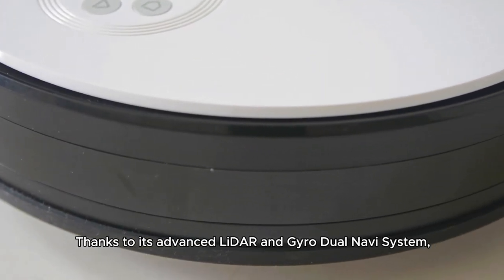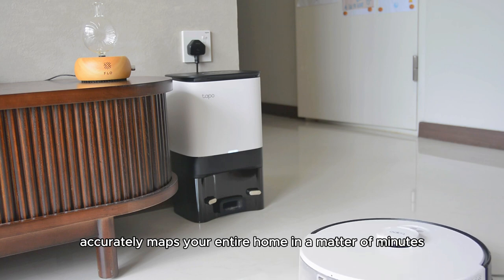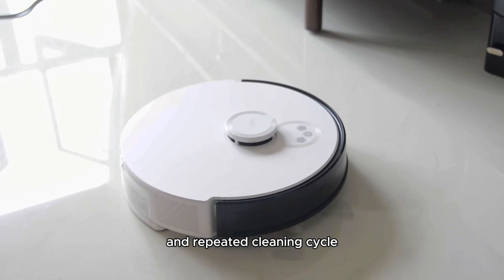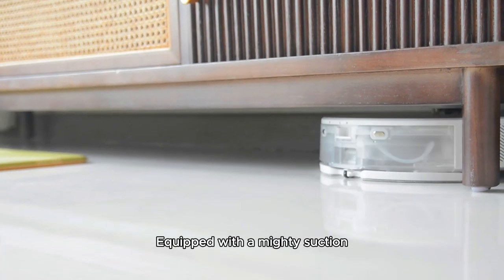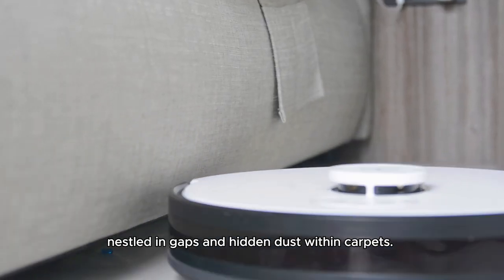Thanks to its advanced LiDAR and gyro dual-navi system, this vacuum accurately maps your entire home in a matter of minutes, saying goodbye to missed spots and repeated cleaning cycles. Equipped with mighty suction, it effortlessly sweeps away debris nested in gaps and hidden dust within carpets.